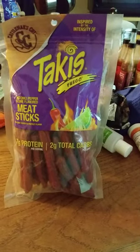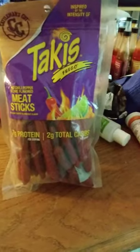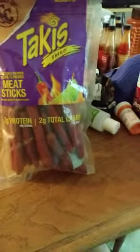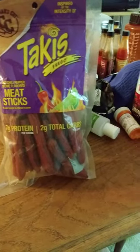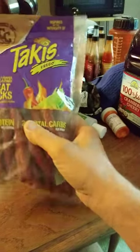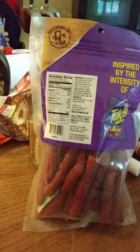This review is of Cattlemen's Cut Takis Fuego. Fuego is Spanish for fire, so it's inspired by the intensity of the Takis snack. It's a hot chili pepper and lime flavored meat stick snack. BHA and BHC added to protect flavor. It is USDA inspected. Here are the ingredients and the nutrition facts.